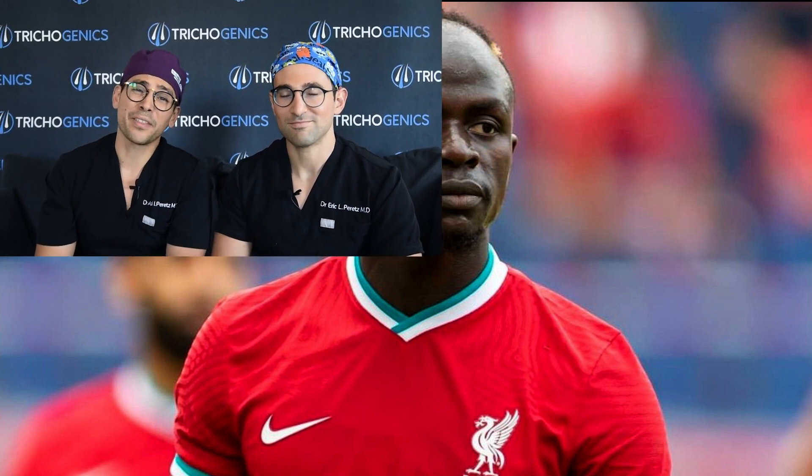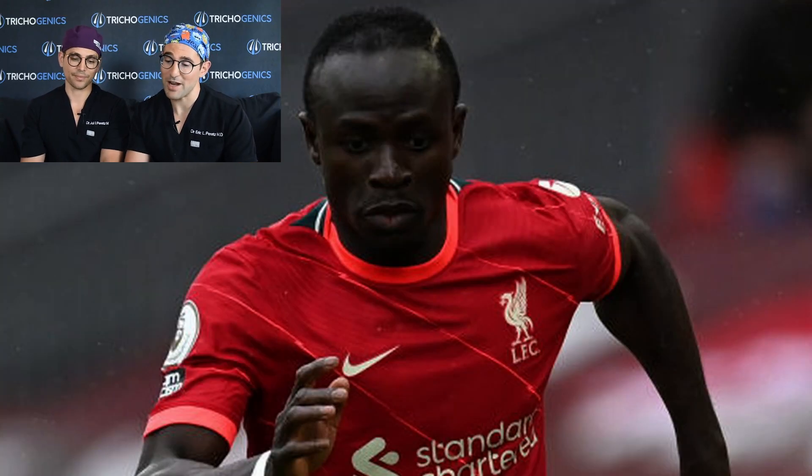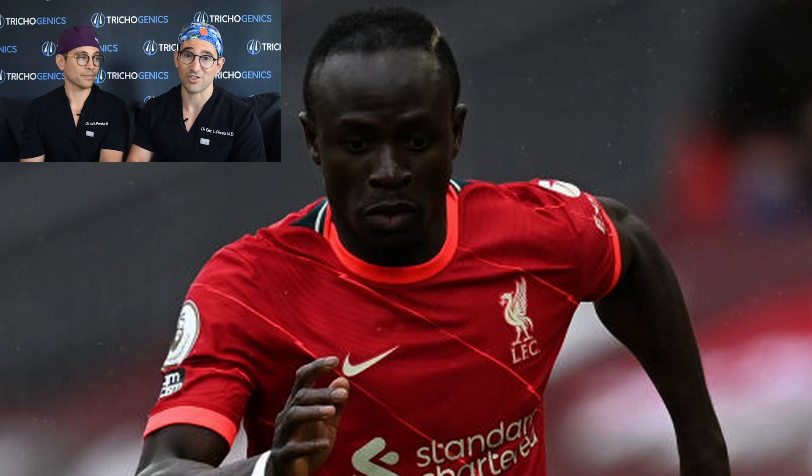We all know Sadio is one of the most generous players out there. He's always helping people in need and donating money to his people in Senegal, and we're just really psyched that he did something for himself finally. As we can see here, Sadio's hairline is looking really natural and age-appropriate. This is why you should always go to a professional.